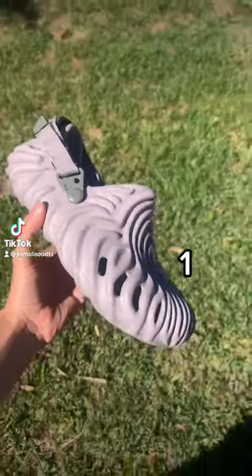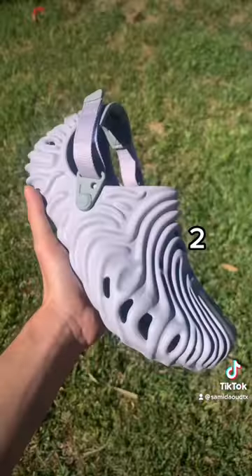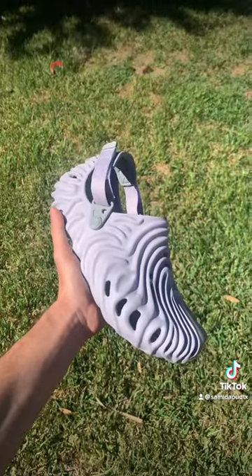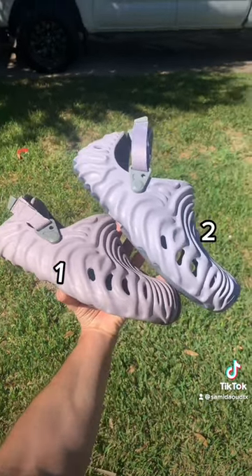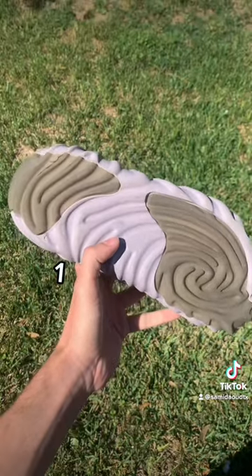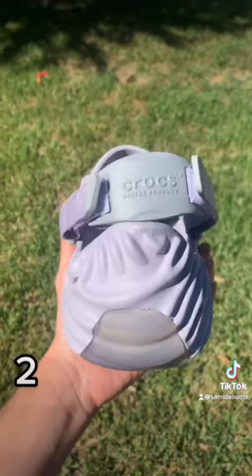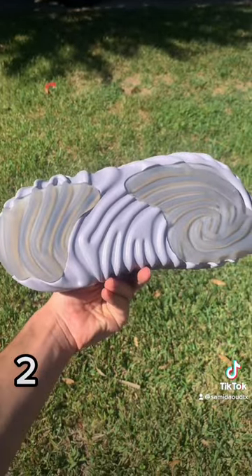What's going on — today we're going to be showcasing two Crocs Salehe Bembury Pollex Clog 'urchins'. One of them is real and one of them is fake. The price difference is crazy: one of these is $20 on DHgate and the other is currently selling for $200 on StockX. There are minor differences, but tell me what you guys think — overall they're made of the same material. Let me know which one you guys think is real.